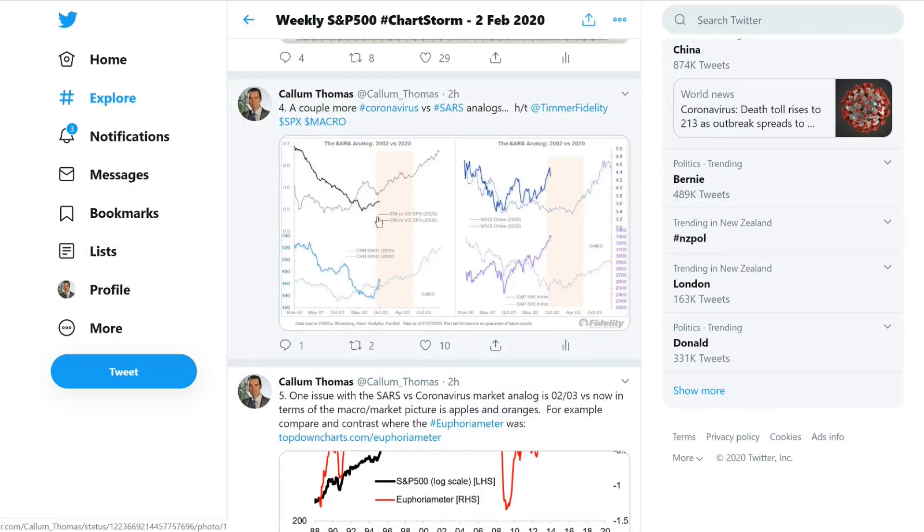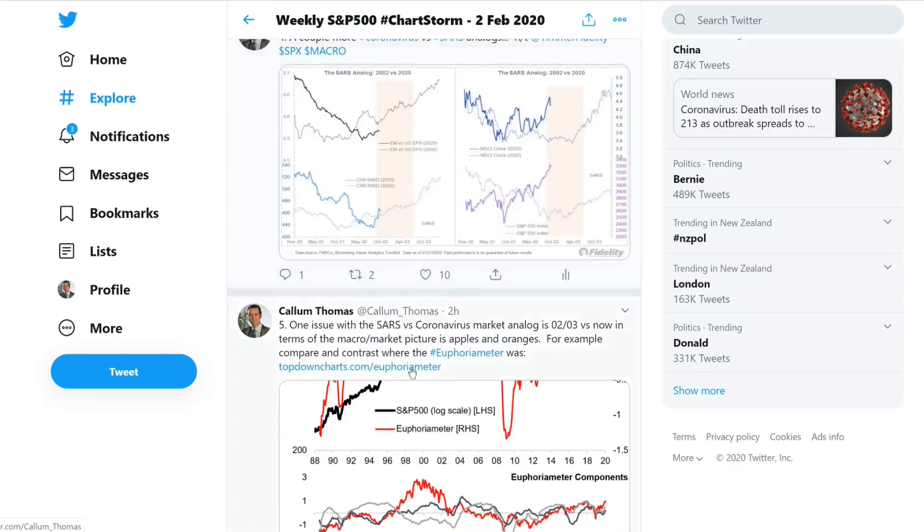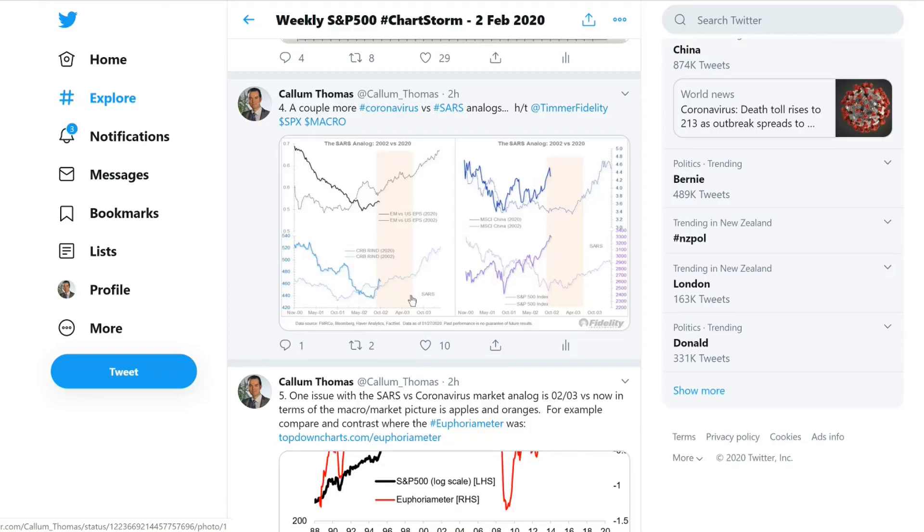Chart four shows a series of charts — an analogue of how markets behaved during the SARS breakout in 2002 — and I'm comparing that to the current coronavirus outbreak. The takeaway is that it didn't really have that bigger impact on markets, and that's kind of the general rule of thumb with this kind of thing. Whether it's a disease outbreak or a geopolitical event, the impact on markets tends to be quite short-lived, mostly having a sentiment impact.